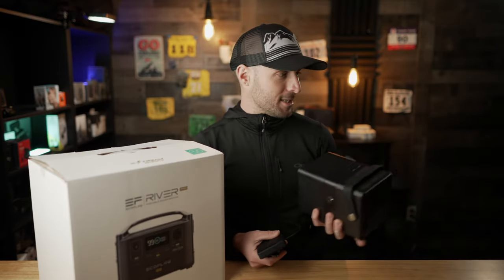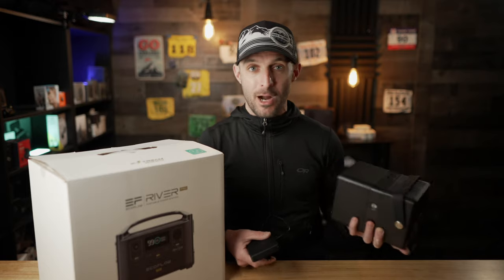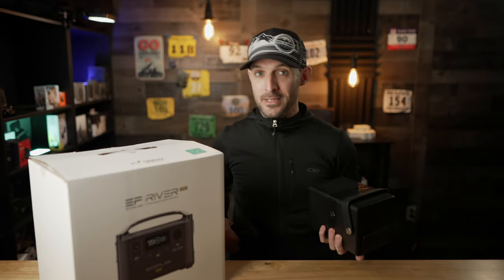I'm a huge nerd when it comes to portable power stations. I've got these small ones that I can throw in my backpack if I'm going on a hiking trip or something. I've got these medium-sized ones that I like to use around the office, around the house during a power outage. But this thing is on another level. I like to use power stations for a variety of reasons.